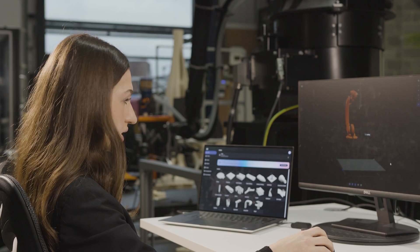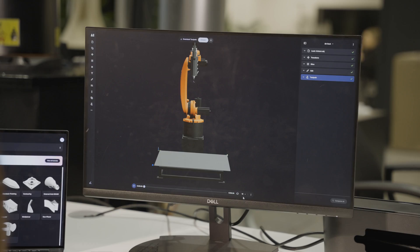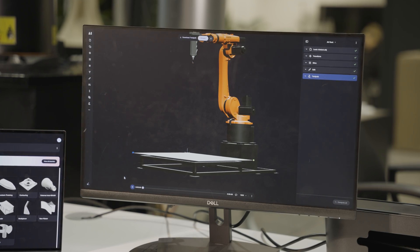As a next step we always check the simulation, so we make sure that before we start printing we can visualize all the prints. And now we check the simulation.